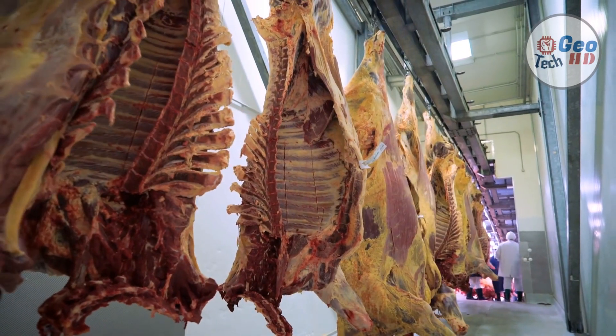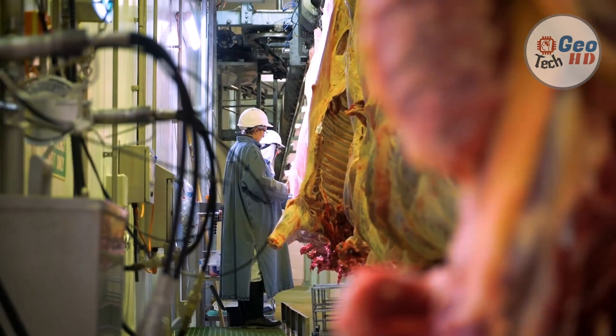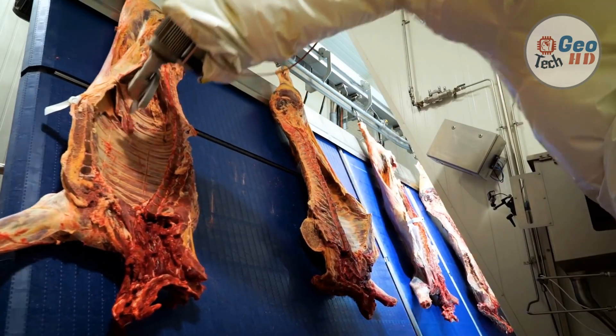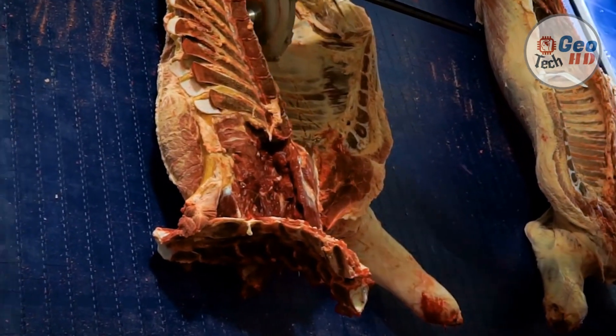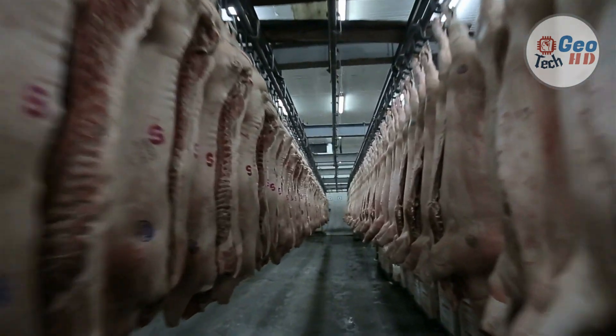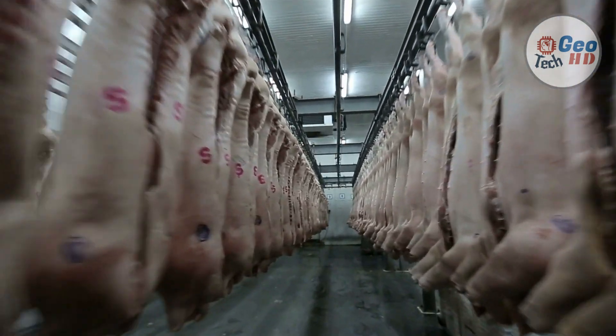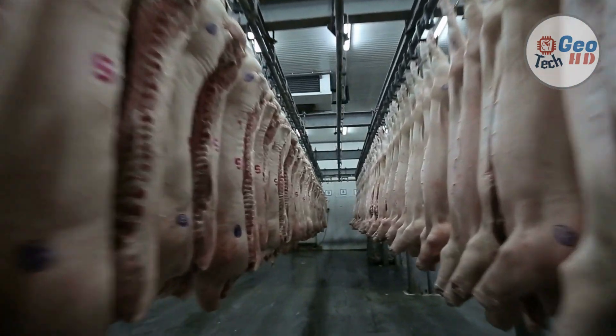Who are the big four meat processors? The four major meat companies in the US are Cargill, Tyson Foods, JBS, and National Beef Packing. They control 55% to 85% of the hog, cattle, and chicken markets. In the United States and some other countries, the facility where meat packing is done is called a slaughterhouse, packinghouse, or a meat packing plant.